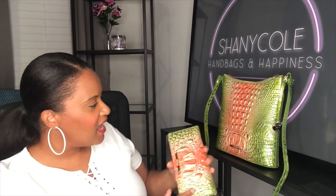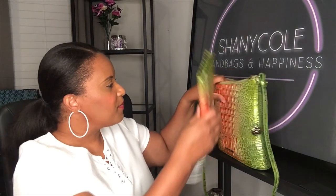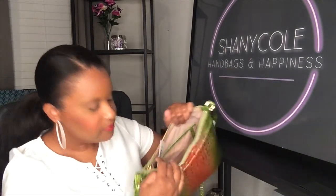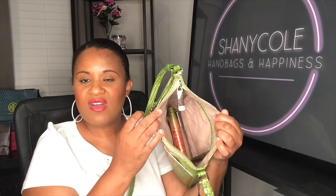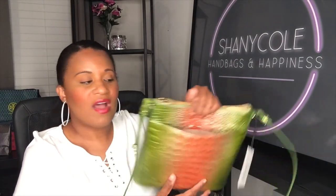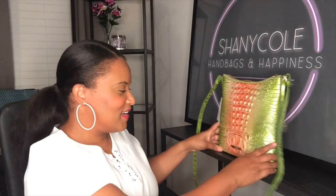My favorite wallet has been the credit card wallet, but this Addi wallet might be my new favorite. It's fairly thin so it's not going to take up a lot of space in your bag. Even though it's a full-size wallet, you can see how it fits in the Katie and you still have tons of space for other things inside this bag. Plus you still have your outside pocket. When I come back from my trip I'm going to be ready to carry this beautiful pink and green bag.